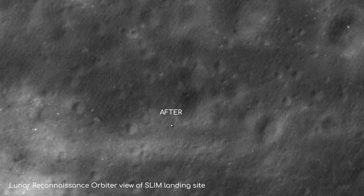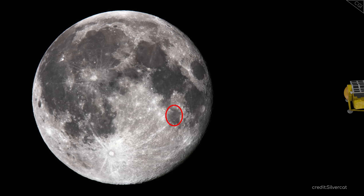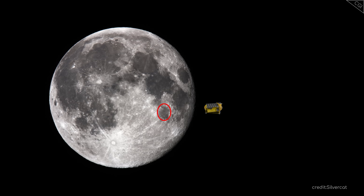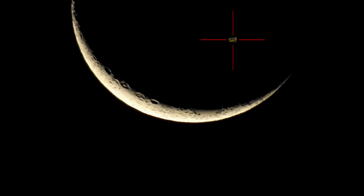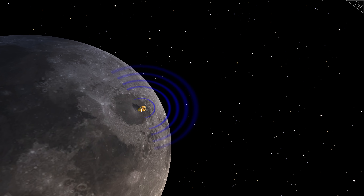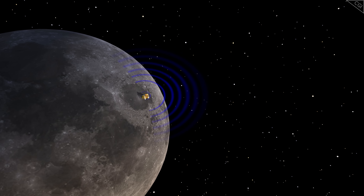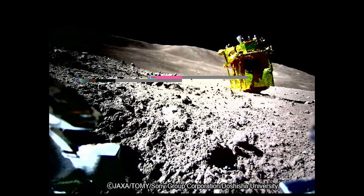Once JAXA had touched down, the headlines back on Earth shifted. Nicknamed Moon Sniper for its stealthy precision, its whole mission was mainly to demonstrate how precise a landing we can now pull off. As such, the tiny spacecraft was not meant to survive the extreme conditions of a lunar night — and yet, somehow, it has survived three. Baffling scientists, this resilient craft kept waking up and sending back data and images from the lunar surface. Oh, and it's also upside down.